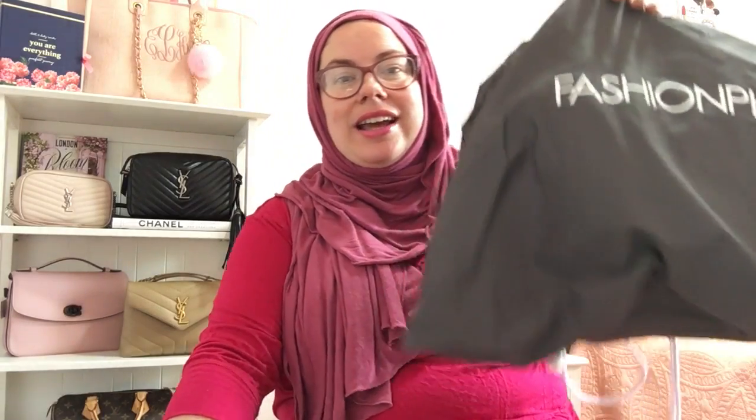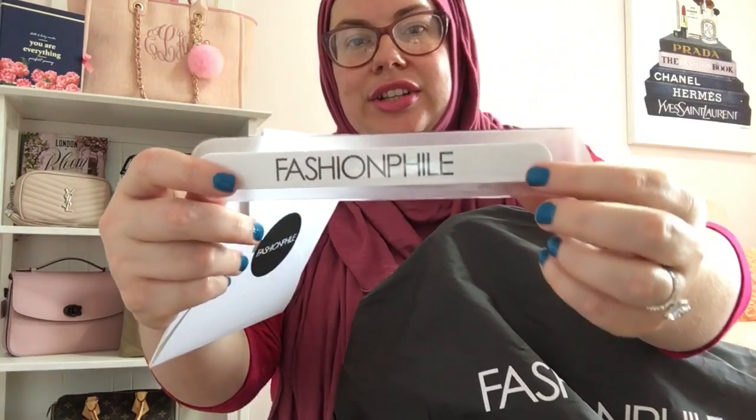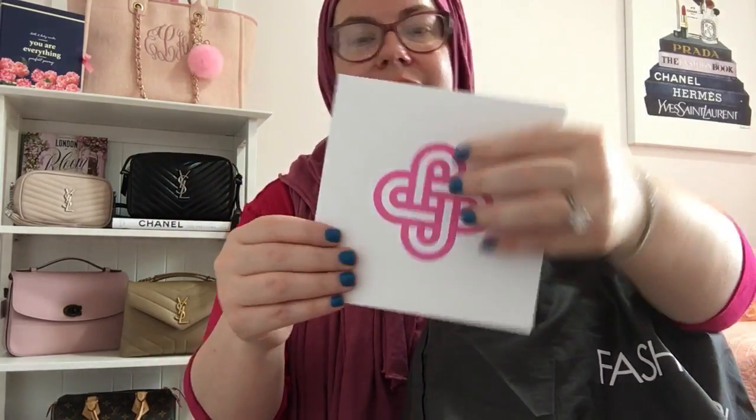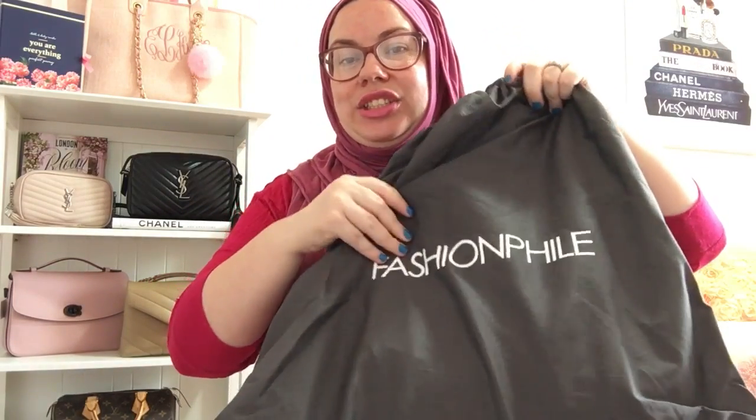So here it is. She came with the Fashionphile nail file. It says, 'I like my money where I can see it, hanging in my closet.' I've done Fashionphile bags before and I love them. This is your proof of purchase that comes with it. It comes wrapped in a bag, and this also has the brand dust bag inside. So without further ado, let's get into it.